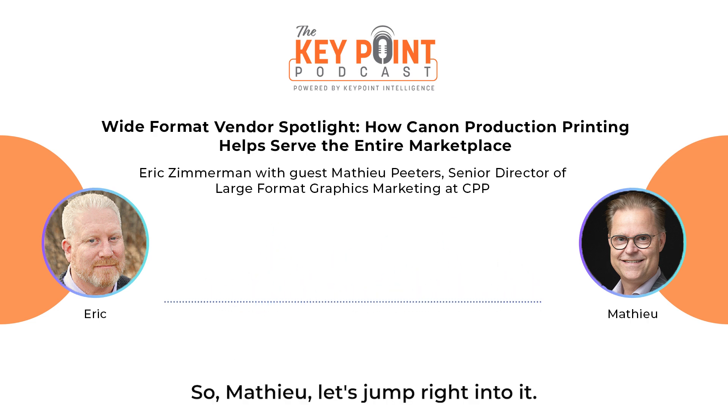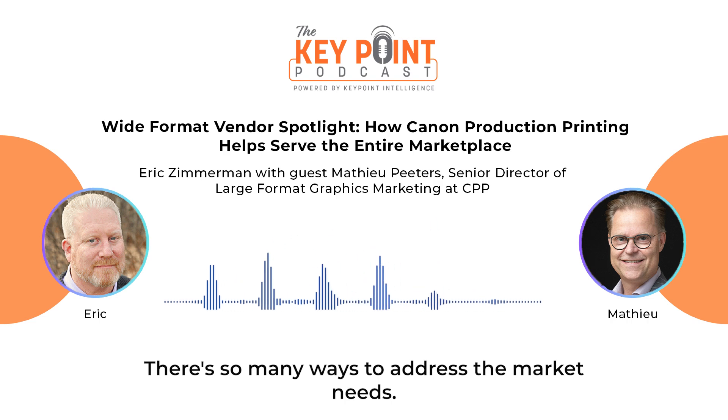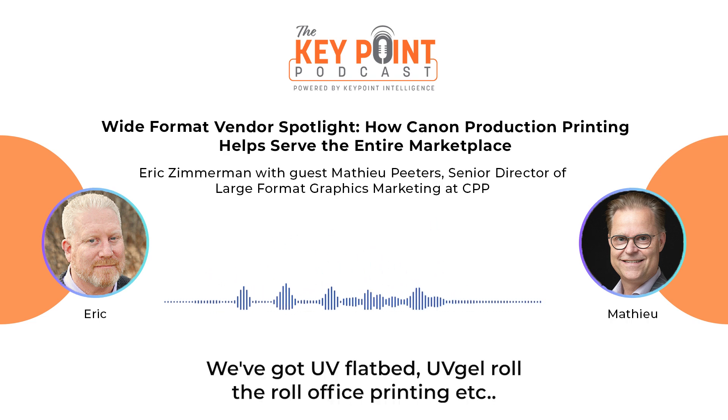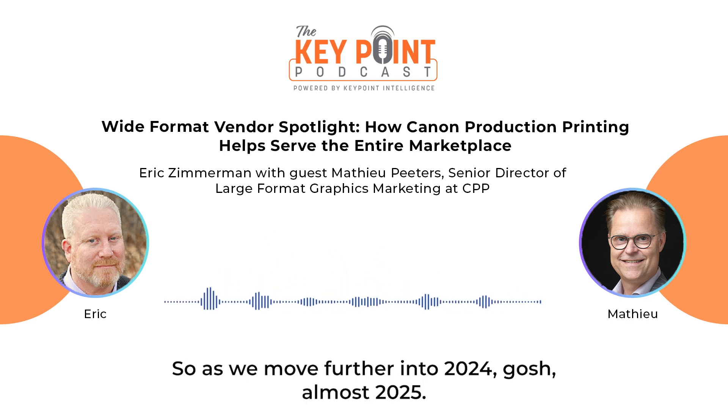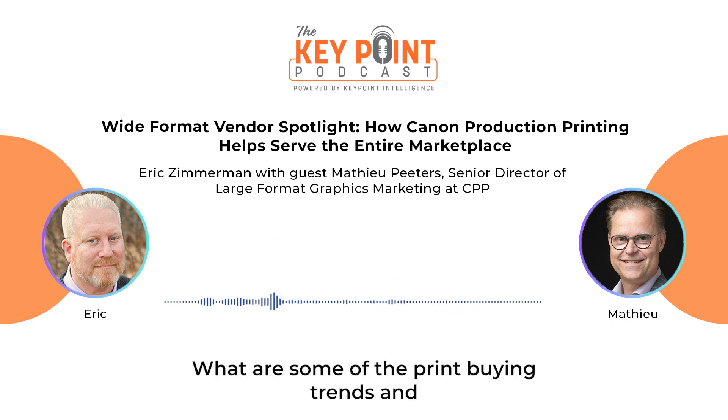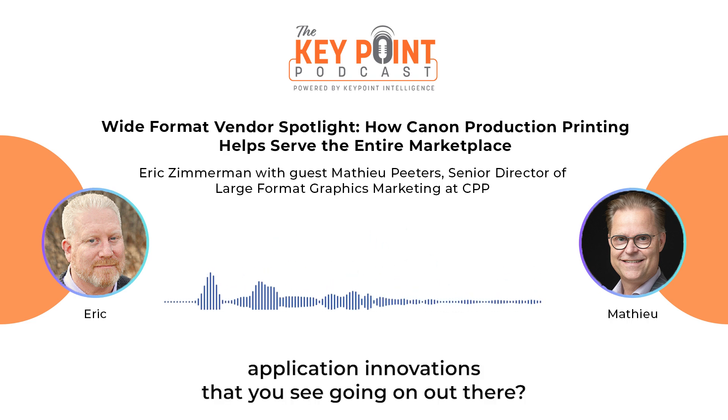We're fortunate to have Matthew here to provide his industry insight and discuss what the future of wide format is mapping out to be. There are so many ways to address the market needs — UV flatbed, UV gel roll-to-roll, aqueous printing, et cetera. So as we move further into 2024, almost 2025, what are some of the print buying trends and application innovations that you see going on out there?